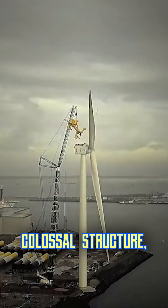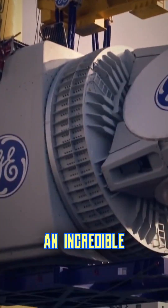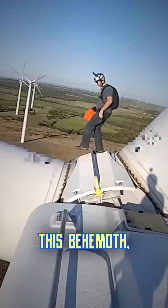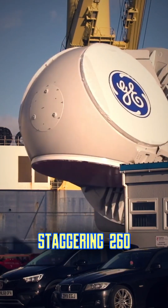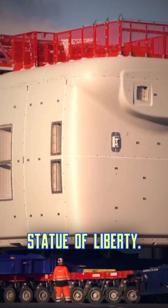Imagine standing at the base of a colossal structure, the wind whipping around you as you look up to see an incredible engineering marvel — the Haley-8X Wind Turbine. This behemoth, designed by GE Renewable Energy, stretches a staggering 260 meters into the sky, roughly twice the height of the Statue of Liberty.